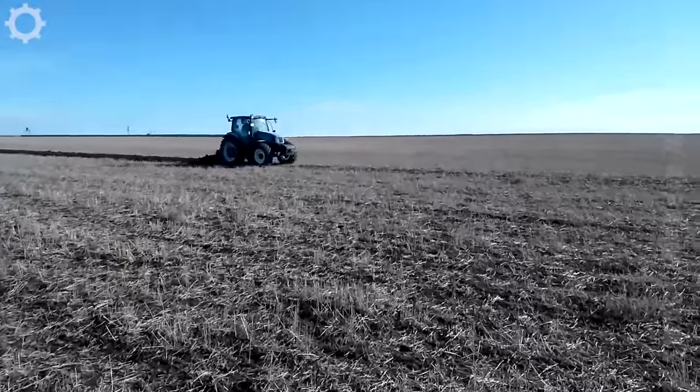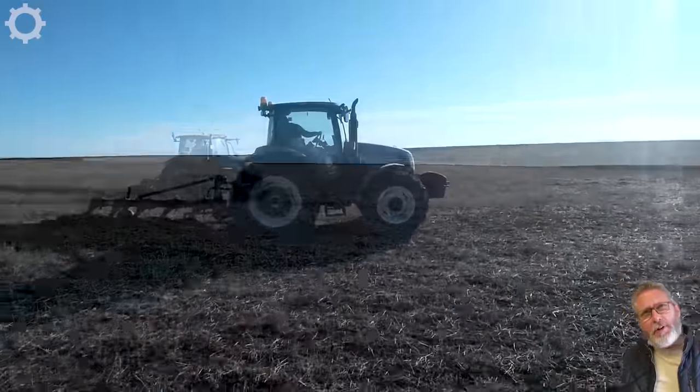This is a hard-working plough. It only took two weeks to plough this field.